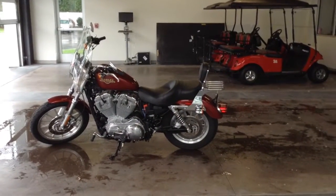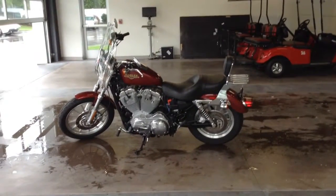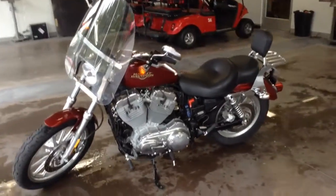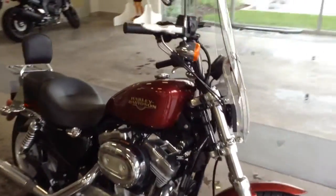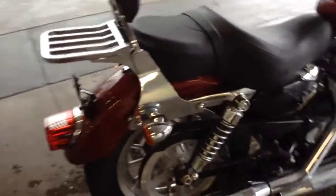It's a 2009 Harley-Davidson 883 Sportster, stock from the factory, 301 miles, it's never been ridden, and quick-release windshield, two-up seat with the luggage rack, runs like new.